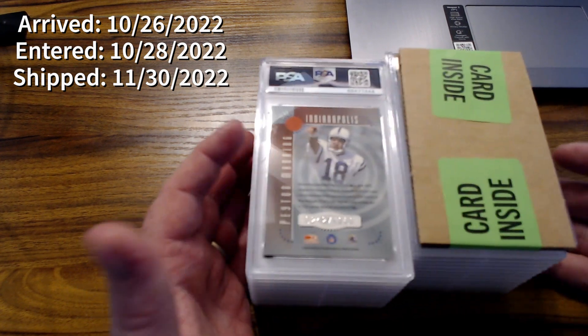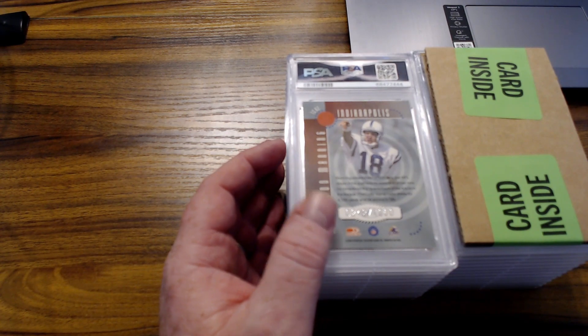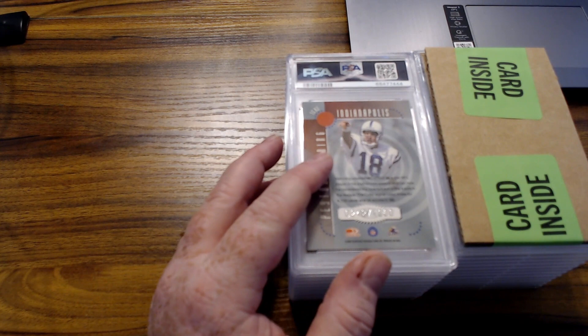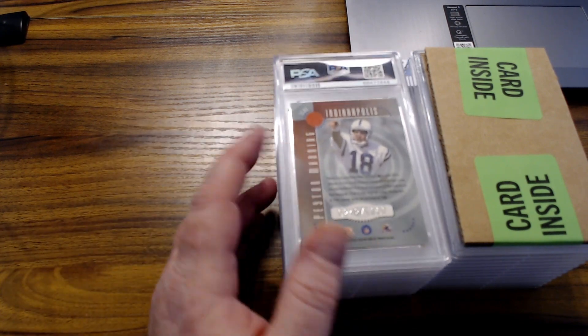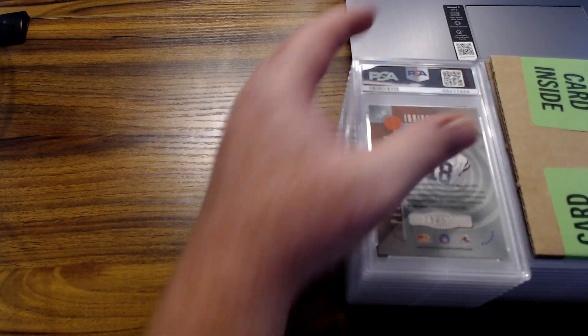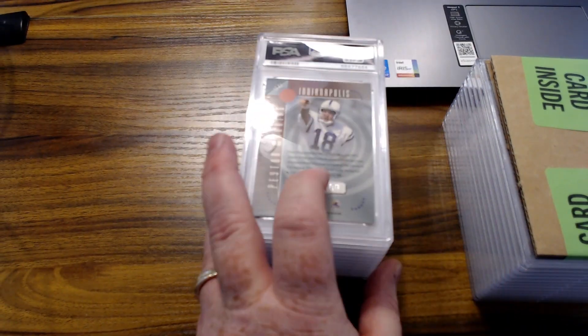They're really flying through bulk orders, so I really don't see any reason to send anything other than at the bulk level. And now with the current modern special they've got, you can send them in at $16 per card, so anyway we'll go ahead and jump in.